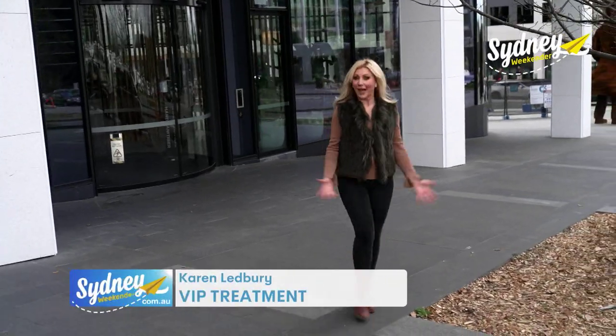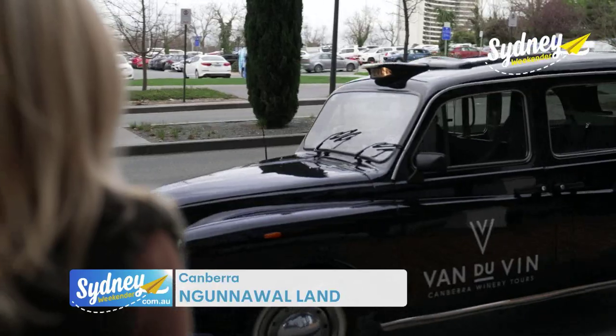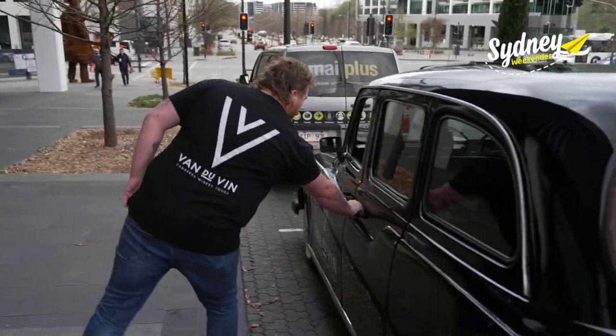I love a good wine tour. And why drive yourself when you can arrive in style? Taxi! Picking me up from my hotel — Hi, Karen. Welcome to Van Der Vin — is Nathan from Van Der Vin Canberra Winery Tours.